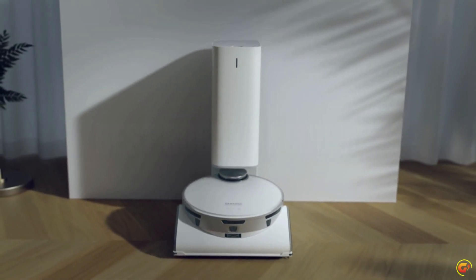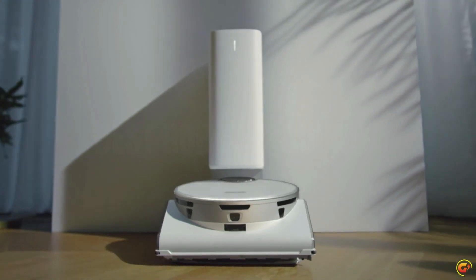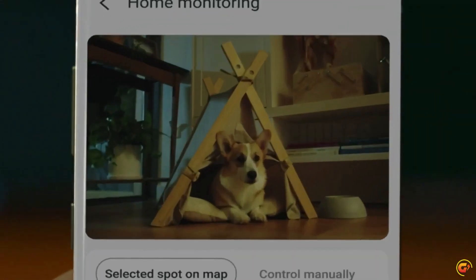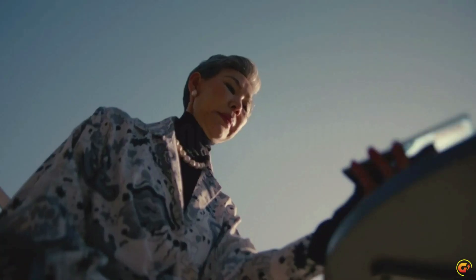Clean any surface: cleans carpets and hard floors effectively. The high-efficiency brush roll has fine anti-static fibers and self-cleaning extractors that grind up hairs to avoid tangles around the brush. Choose where you clean: select where JetBot should or should not clean by choosing specific areas of your home with select and go.